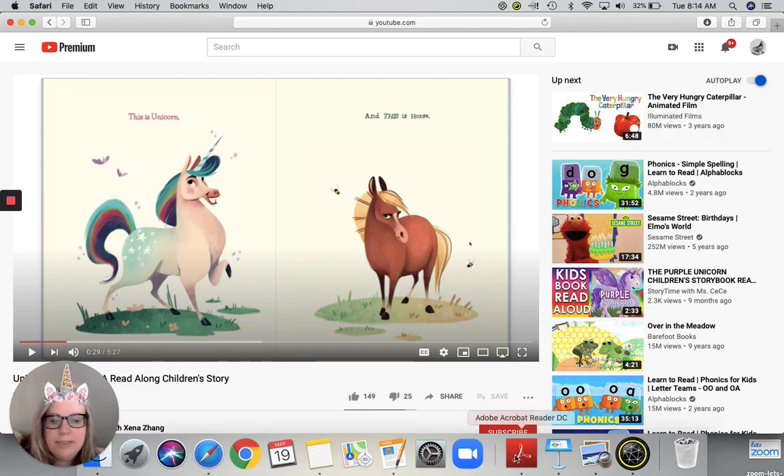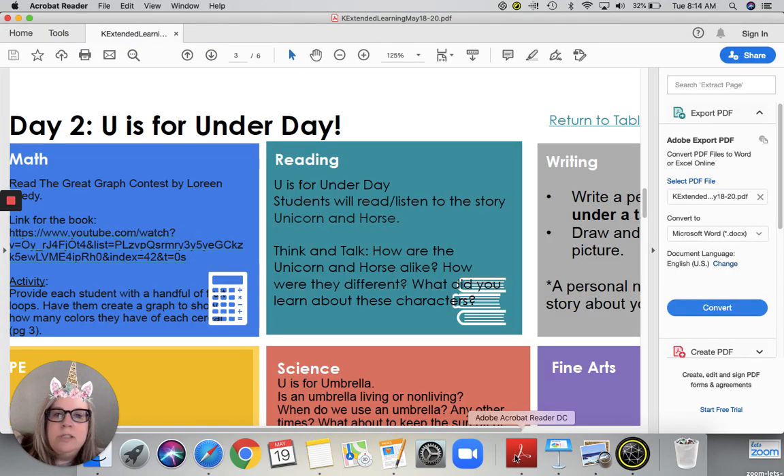So going back to the lesson, what you're going to do is listen to the story and then you're going to think and talk. How are the unicorn and horse alike and how are they different? And what did you learn about these characters?